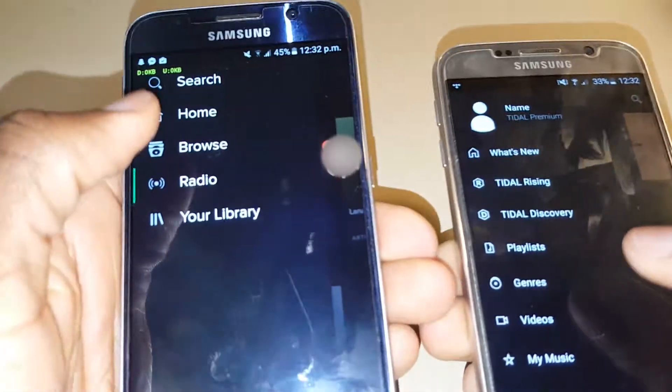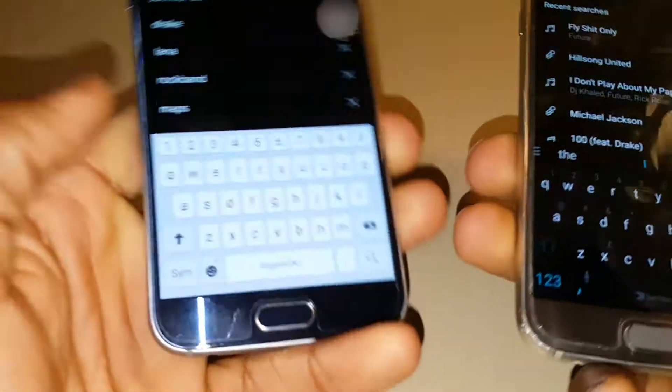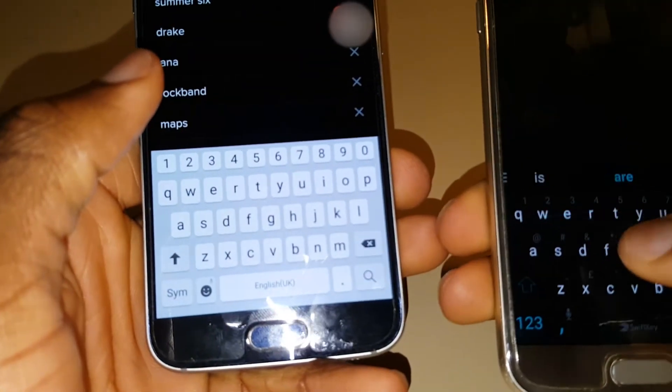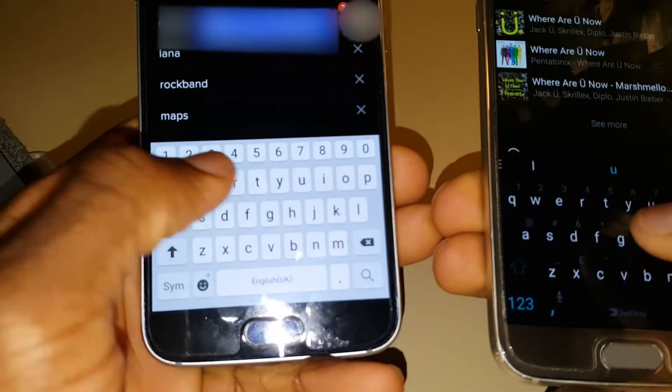One thing Tidal did do better is the positioning of the search. It's consistently at the top right-hand of the screen, which I think is the best place for it to be, unlike Spotify where you have to open the menu on the left and then access search.